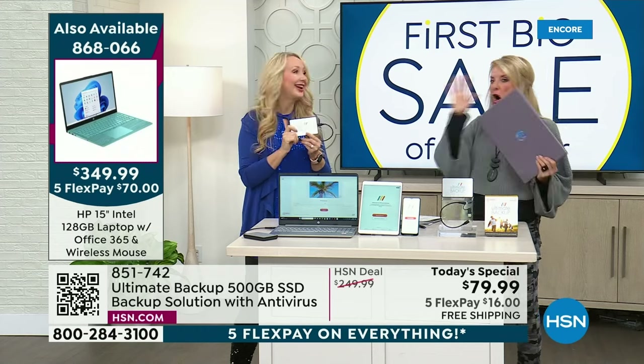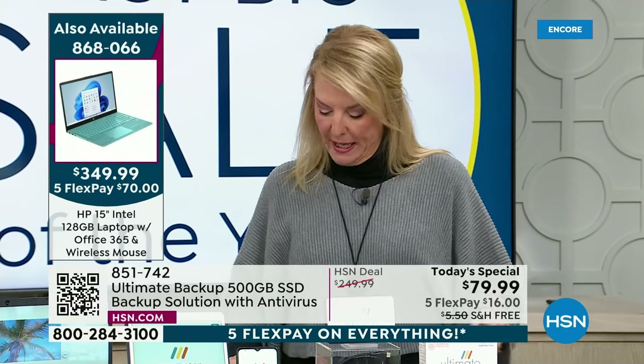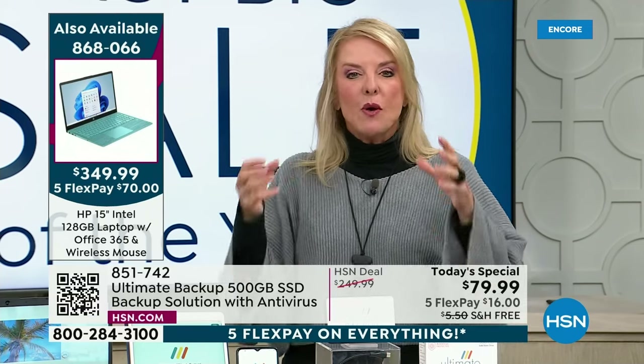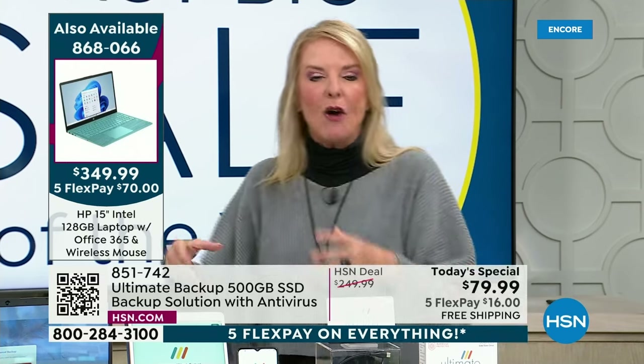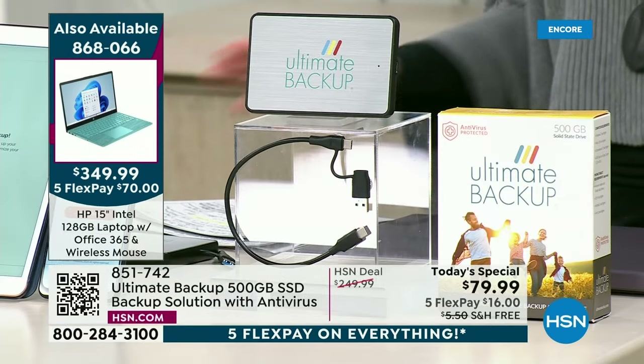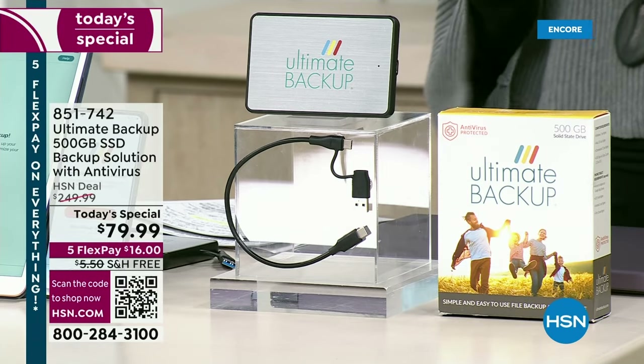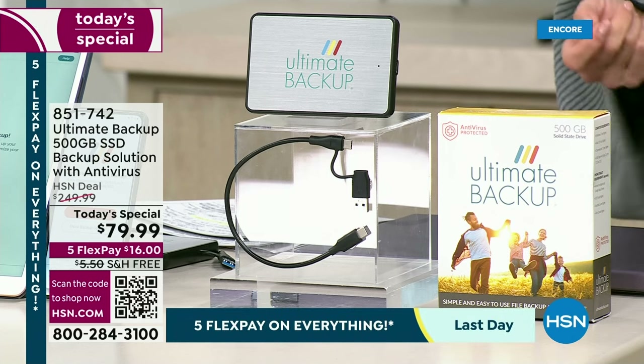Your brand new computer might already be very limited in gigabytes and memory, and now you're expanding it so easily. One touch and it's done. Easy. Couldn't be simpler. You do not have to be a computer expert — that's why everybody loves this so much. It all happens virtually automatically.